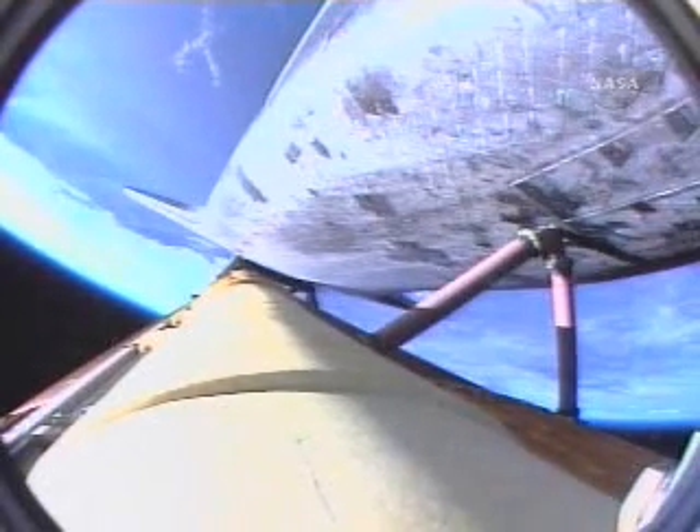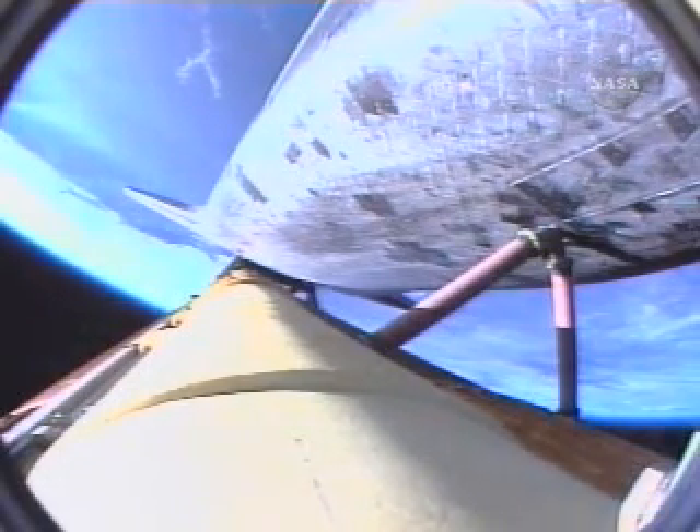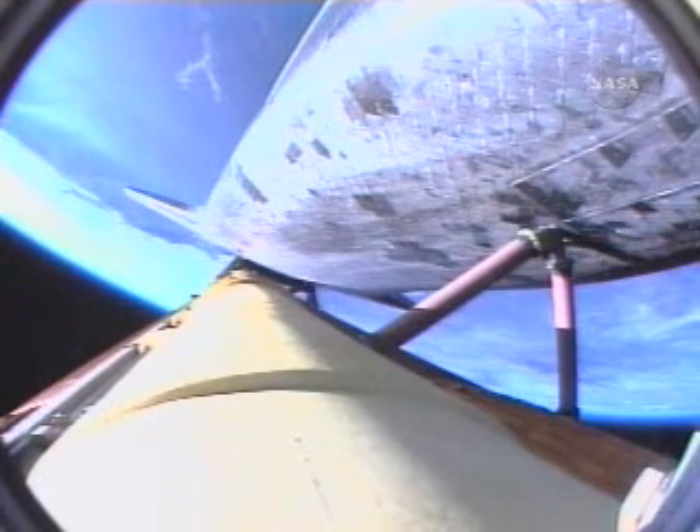Two minutes, 45 seconds into the flight. Atlantis, two-engine TAU. Copy, two-engine TAU. Atlantis can reach Zaragoza, Spain in the event of a single-engine failure. However, all three engines are continuing to perform as expected. Hydraulic systems in excellent shape, as are the fuel cells producing the electricity.